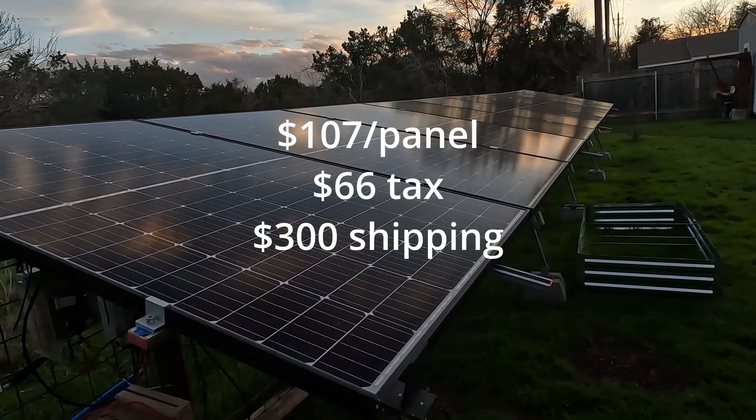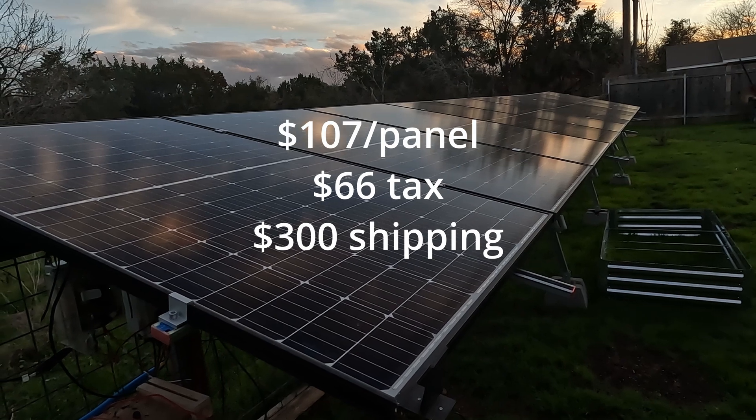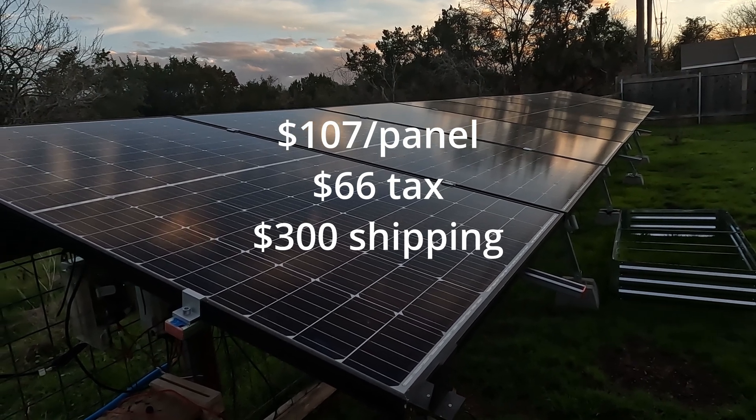So all told, we spent about $1,500 with shipping for these 10 panels.